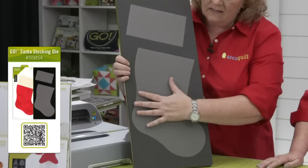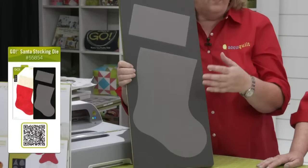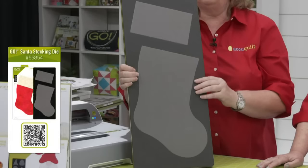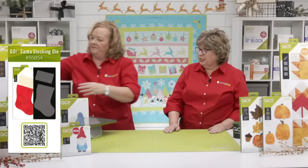Let's start with the Go Santa Stocking die — one of my favorite project dies because it's so easy to make. It cuts the sock differently from the cuff so you can embroider on it. You can make these out of felt, make them super simple, or go fancy — in one of our AQ Lives I showed how to line it for a really elegant look. You can embellish these so many ways with embroidery, ribbon, and jingle bells.